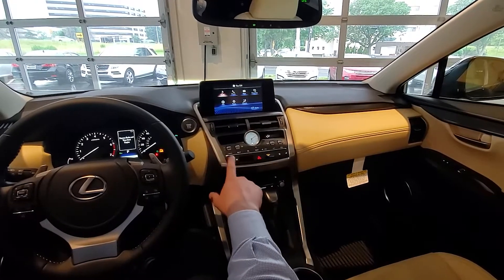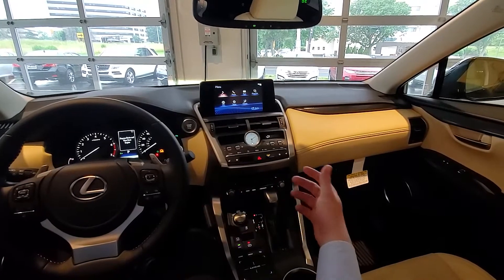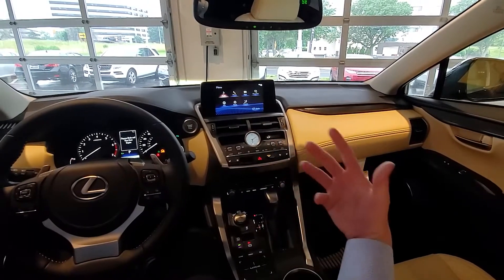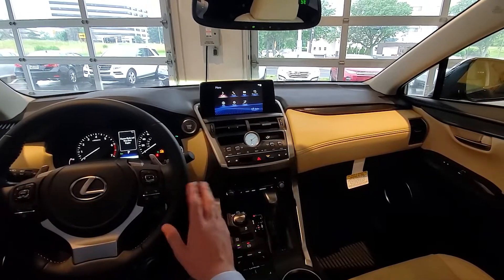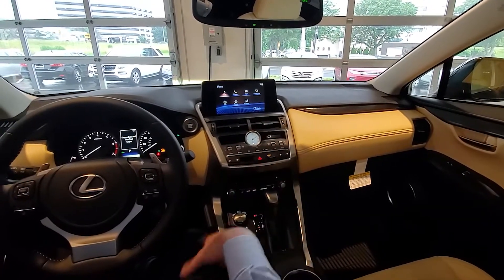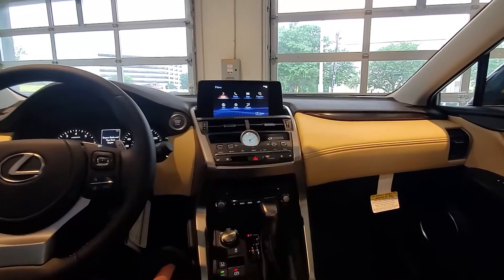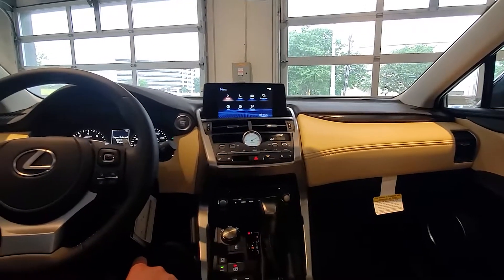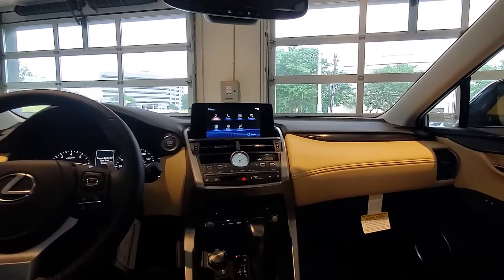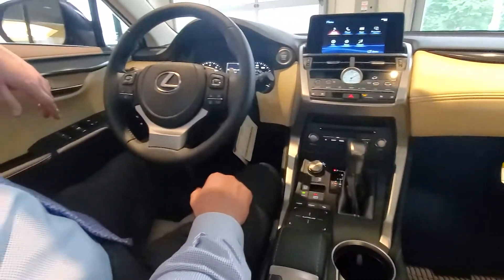Heated and cooling seats — heated seats we've all experienced at some point, but cooling seats are very nice. In the summertime they'll cool you down and definitely make a big difference. You also have your hazard lights here in the center, and a CD player that's gone the way of the Dodo with most brands. Plenty of people ask me for a CD player on a regular basis, so it's nice that they put it in there. And then of course you have your radio controls for volume and tune.